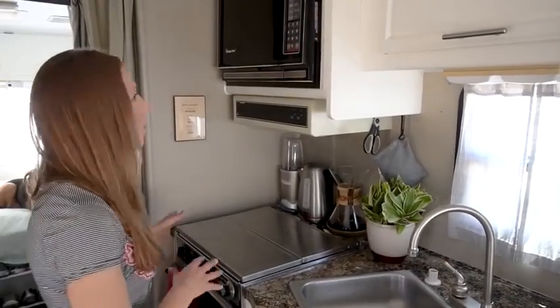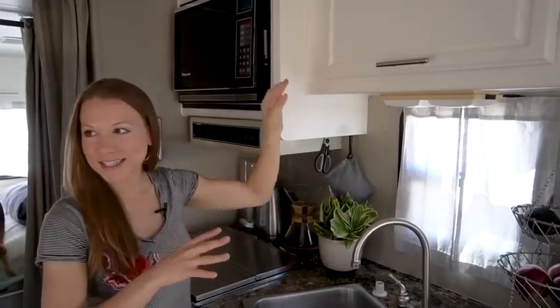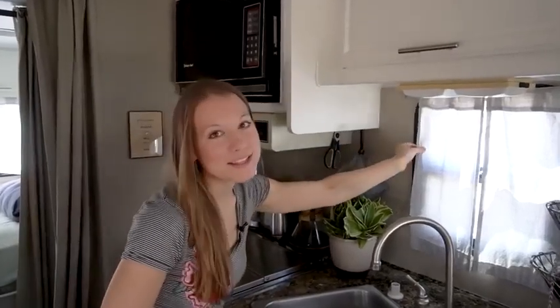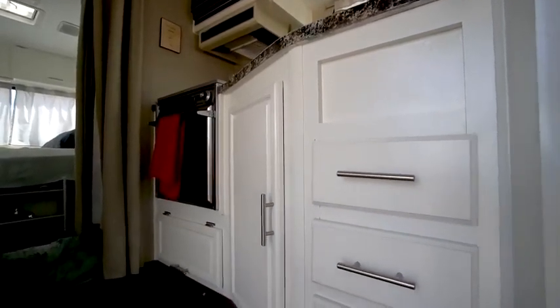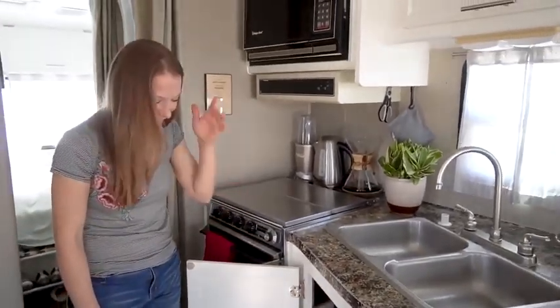This was flower wallpaper. All of these were an orange-y wood color, and we repainted everything. My mother-in-law made these awesome curtains that you'll see throughout. We have lots of storage — all these drawers are great storage. We have enough room for my Instant Pot, which is huge for me. I love that.